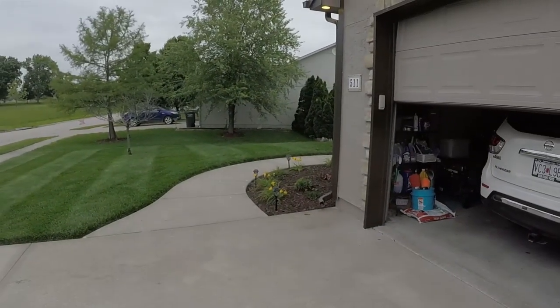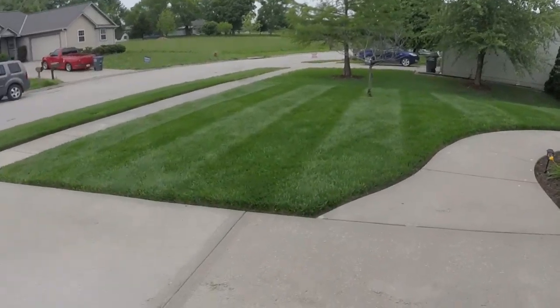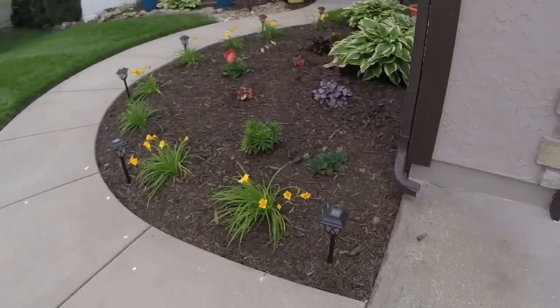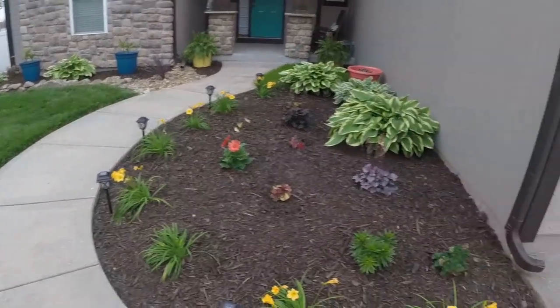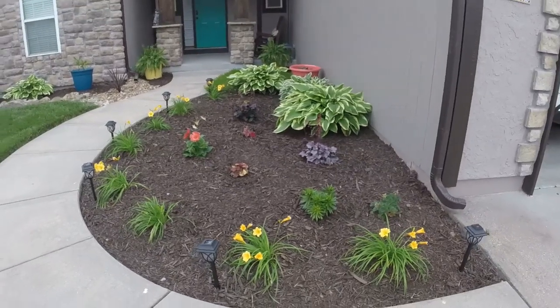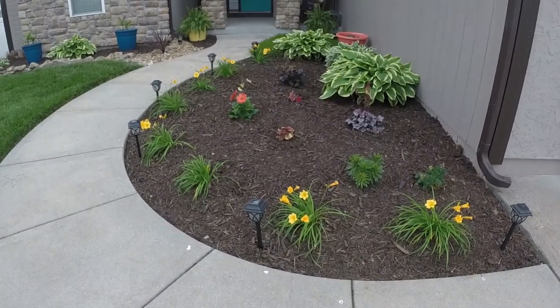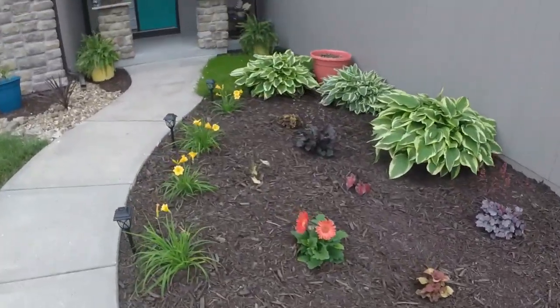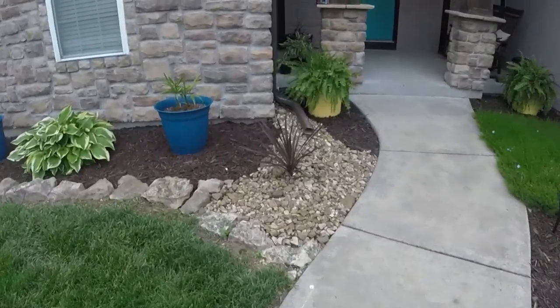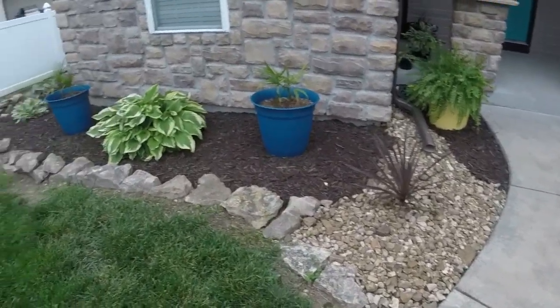Good morning, beautiful Tuesday. It is still cloudy, but I got my yard done. The new landscaping we got going on here doesn't look too shabby. The wife wanted mulch, so we got all the rock out of there and got it looking beautiful. She absolutely loves it, so that's what matters.